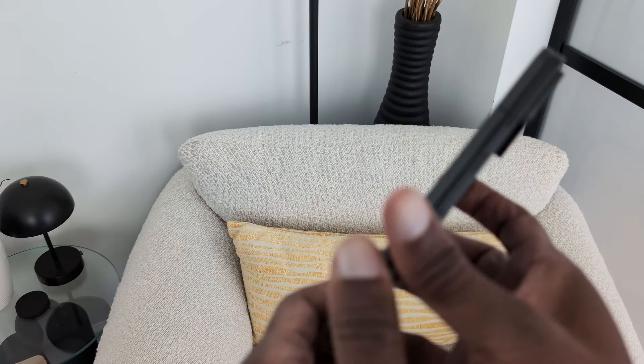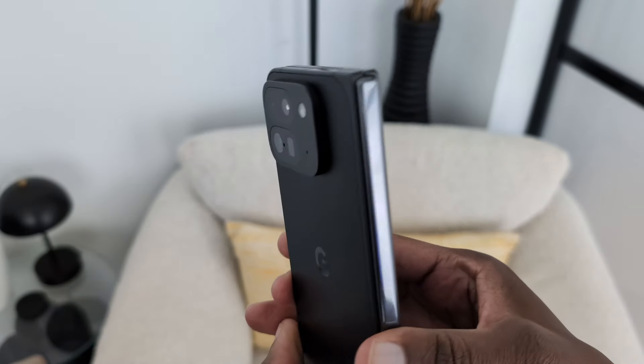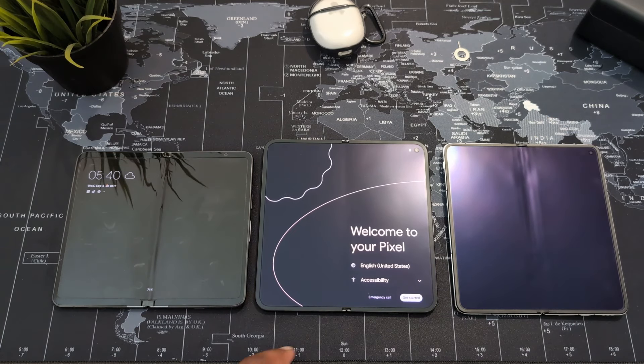I find the Pixel 9 Pro Fold the most well-rounded of the three foldables. Google has taken a big step towards being the gold standard for foldables here in the US. If you own the original Pixel Fold or are in the market for a foldable, let me know your thoughts in the comments — which foldable are you considering? If you've enjoyed the video and found it helpful, please like, subscribe, and hit the notification icon. Spread love, positivity, and be helpful in the world today.